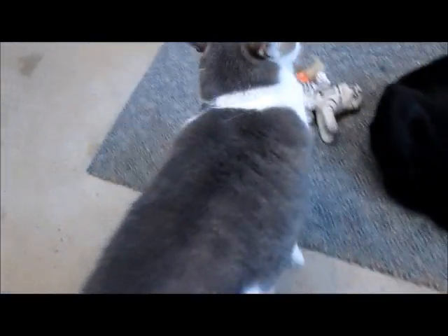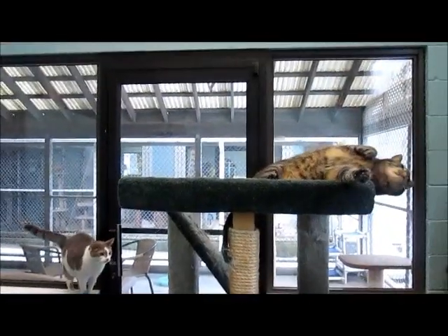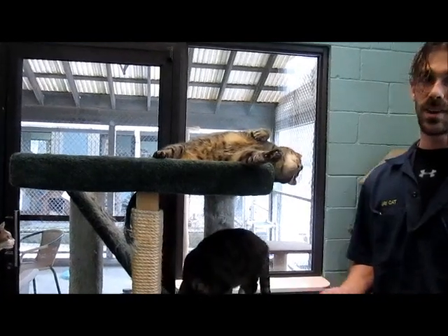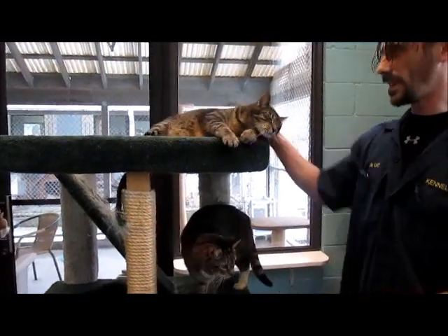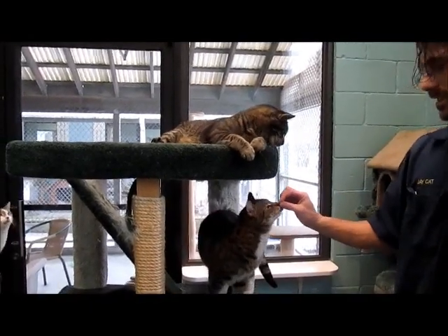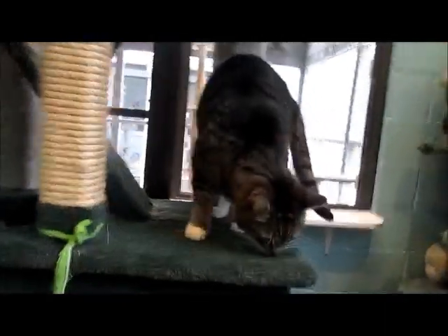He's been here a long time. Of course, all of our cats are fixed, tested for feline leukemia, up to date on all their shots, and microchipped before they leave. All these cats already have all that done because they're out here mingling. This is Rex — hey Rex!